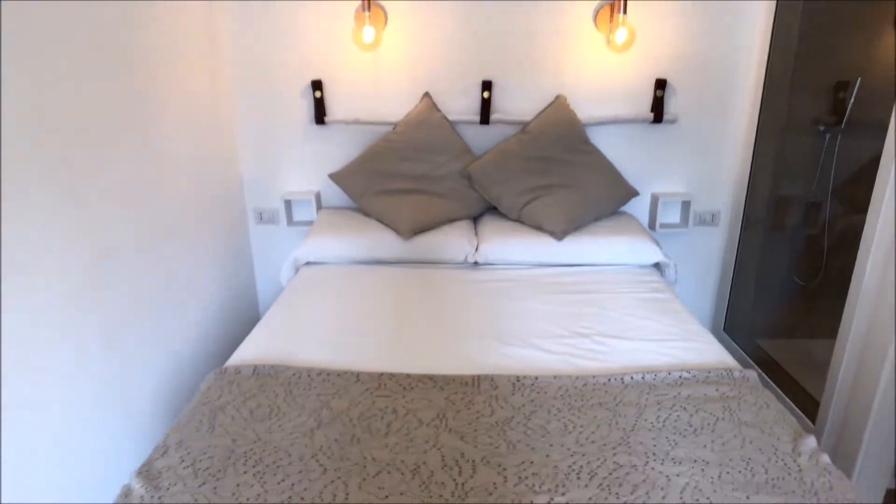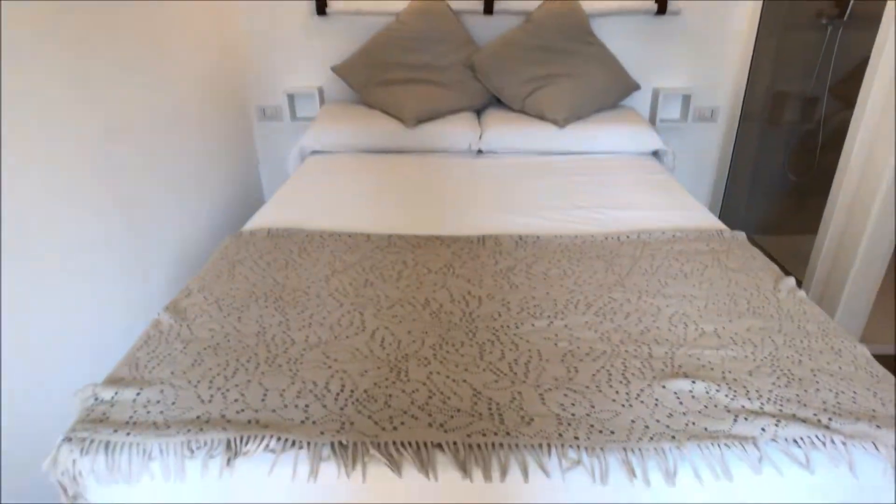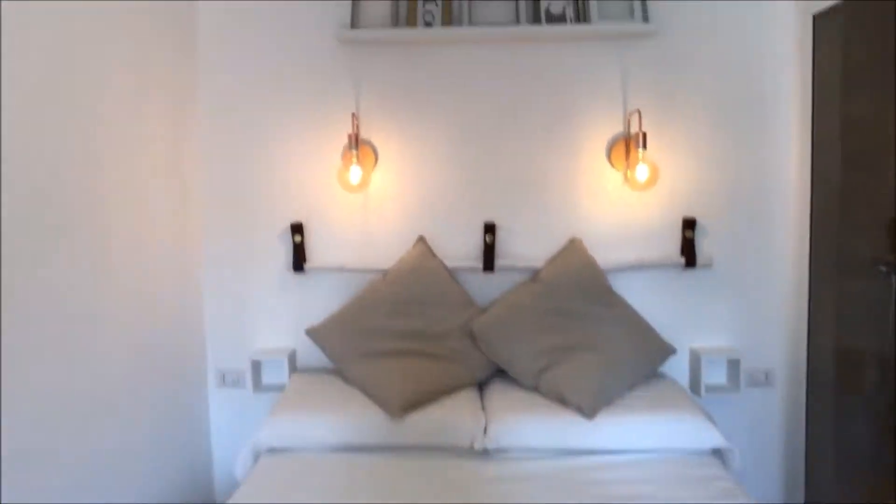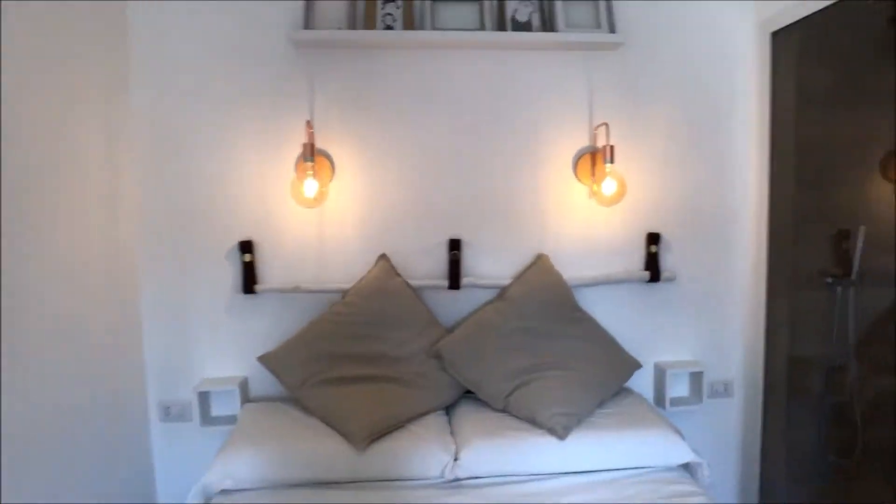There is a split unit located just above the bed, and this is the double bed. As you can see it's very nice and big. Look at this nice decoration on the wall — very stylish.